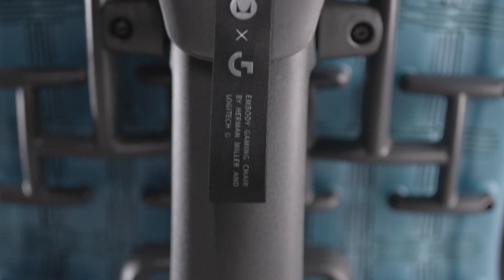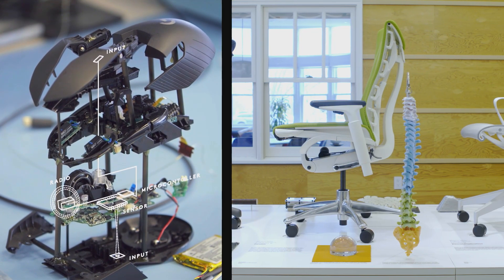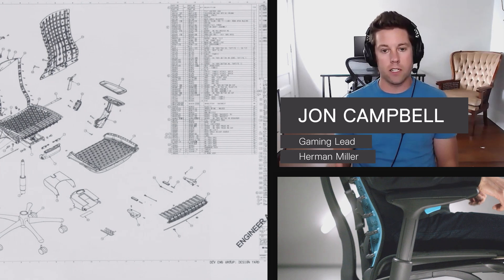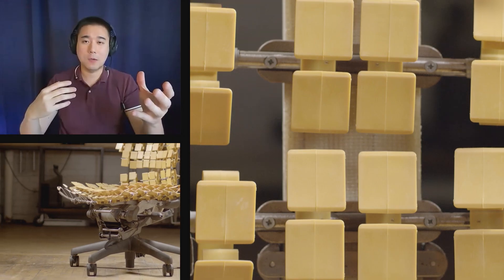Although it seems like Logitech G and Herman Miller live in different worlds, we found that we actually formed a pretty good fit. Between both of our organizations, we focus heavily on innovation and authenticity and human-centered design, putting science and technology at the forefront of everything that we do.